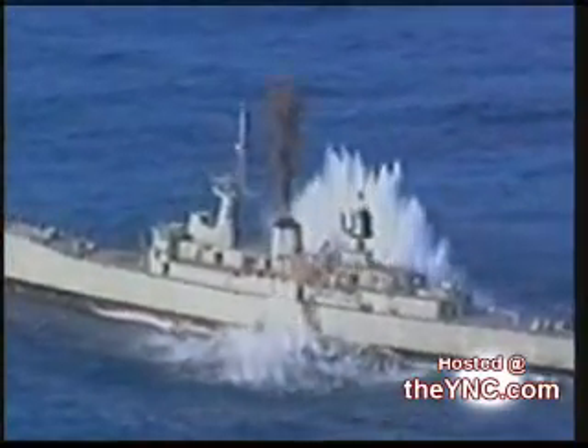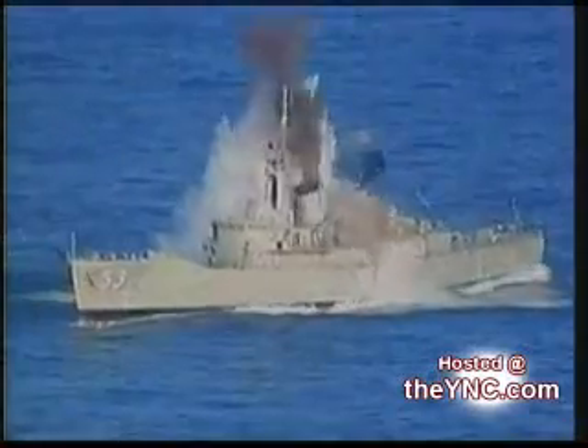An enormous blast rips through the 2,000-ton battleship. The smoke clears, revealing that the destroyer has been blasted in two. But there are no casualties, because no one is aboard the giant naval craft. This is a torpedo launch test, and the target is a 30-year-old decommissioned ship.